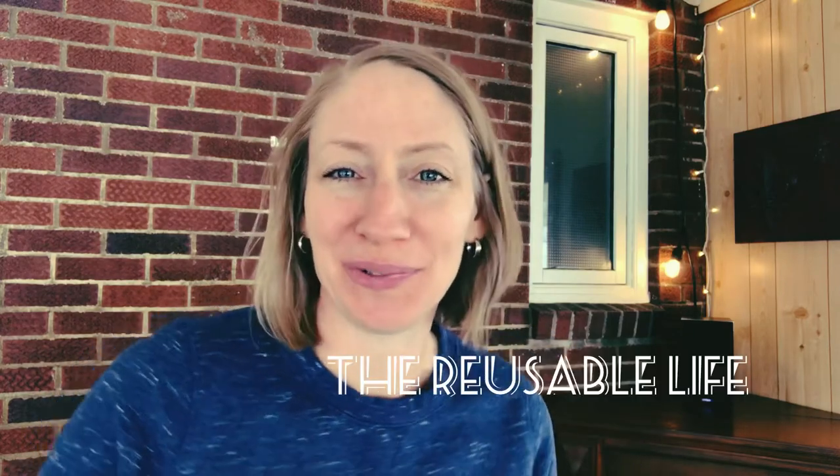Hello, I'm Claire. Welcome to The Reusable Life. Today's video is going to be about reusing plastic to clean up after pets.